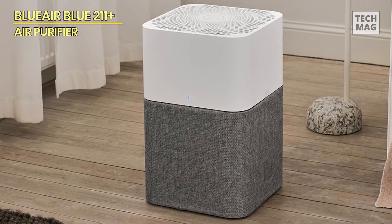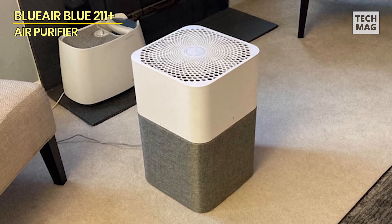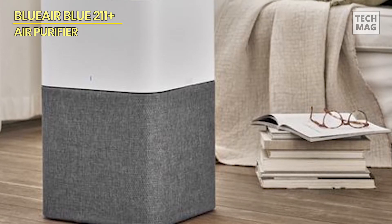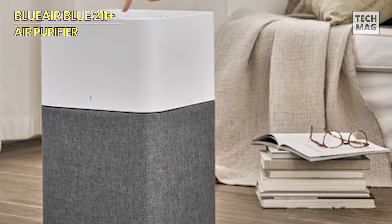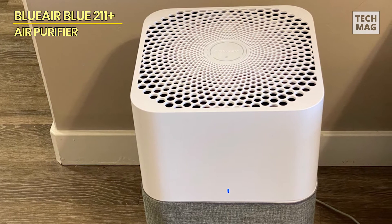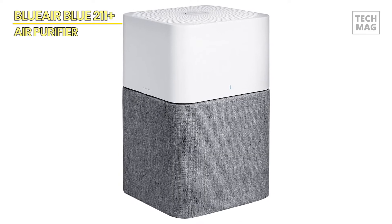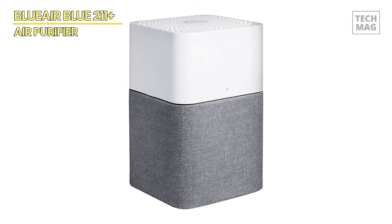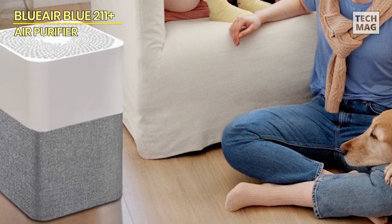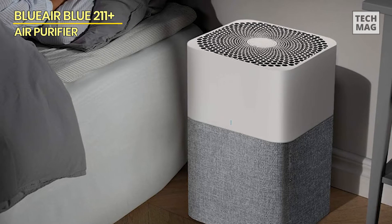It can clean a 550-square-foot room in around 12.5 minutes, or an extra-large space of up to 2,740 square feet in 60 minutes on high. This purifier is Energy Star certified and quieter than a whisper at 23 decibels on low, consuming less energy — just 4W — than an LED light bulb. The Blue 2-1-1 Plus Auto eliminates 99.99% of typical allergens and 99.97% of airborne particles such as smoke, dust, viruses, and pet dander. The carbon filter also absorbs minor home odors from smoking, pets, and cooking.